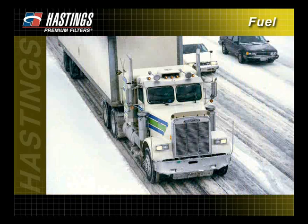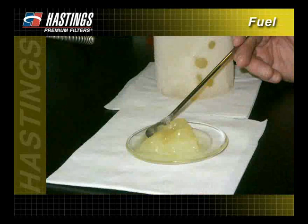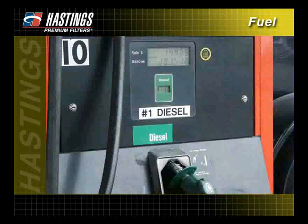In the colder months, waxing can also become a problem as low temperatures cause wax in the fuel to gel. This gel will then plug filters and fuel lines. To prevent waxing and freezing in the fuel system, some equipment owners operating in severe climates use number one diesel fuel, which has less wax and won't gel as quickly as number two diesel.